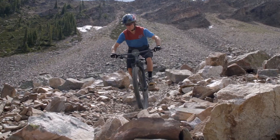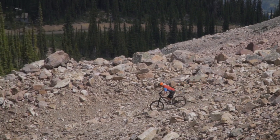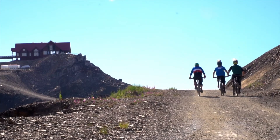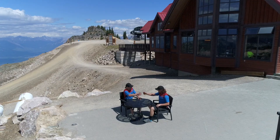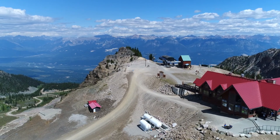You can spend all day riding in the alpine if you like. There's four different ways down and the one way up. When you're done you can just head back down to the bottom of the mountain or pedal up to the top, have a burger and a beer at the Eagle's Eye and download on the gondola. It's a pretty good way to spend a day in the mountains.